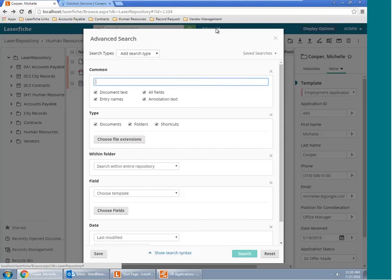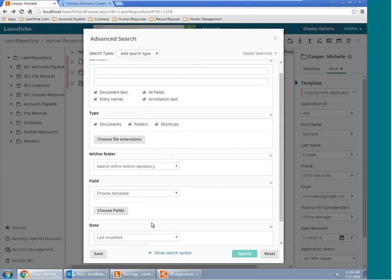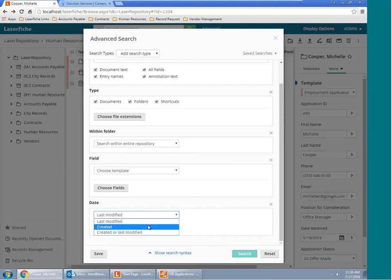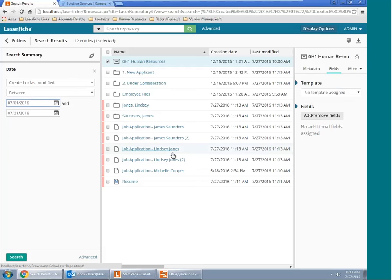If the basic search wasn't enough, we have a number of advanced search capabilities as well. LaserFiche has over 70 existing pre-configured search options. You can also search based on your own criteria. For instance, I want to take a look at all documents brought in over a period of time. I can select the date field, choose last created or modified, with options for before a specific date, after a certain date, or between two dates. We found the resume that was imported just a few minutes ago.